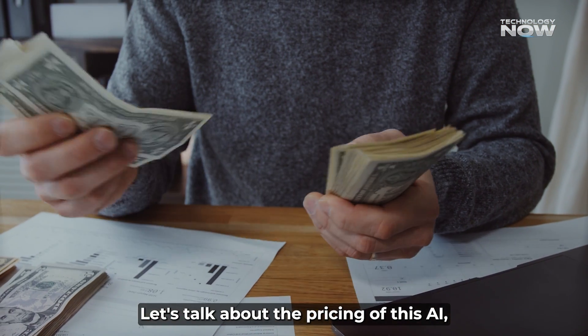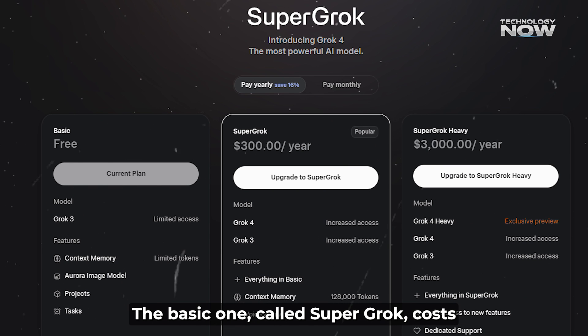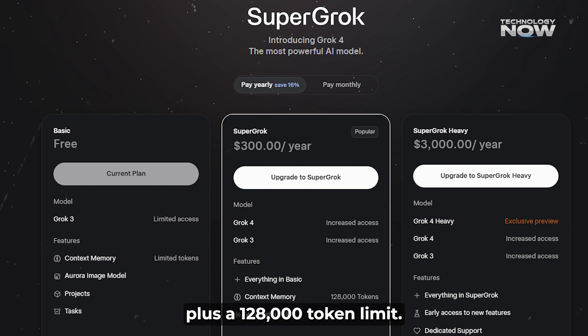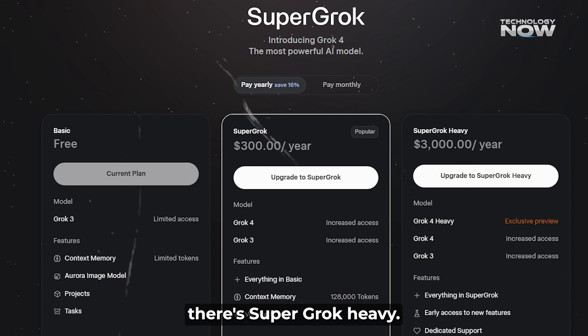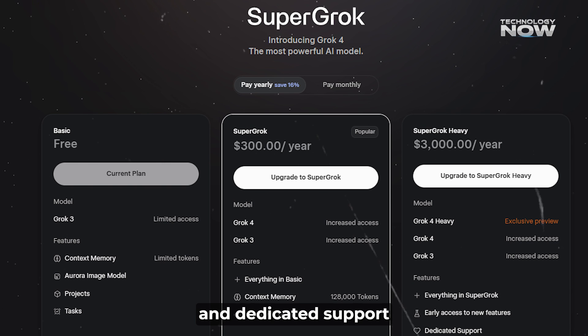Grok 4 isn't free. There are two subscription plans depending on how much power is needed. The basic one, called Super Grok, costs $30 a month or $300 a year, giving access to the main Grok 4 model along with text and voice features, plus a 128,000 token limit. For those who want the full experience, there's Super Grok Heavy, priced at $300 a month or $3,000 a year, which unlocks the multi-agent system, early access to new tools, and dedicated support.